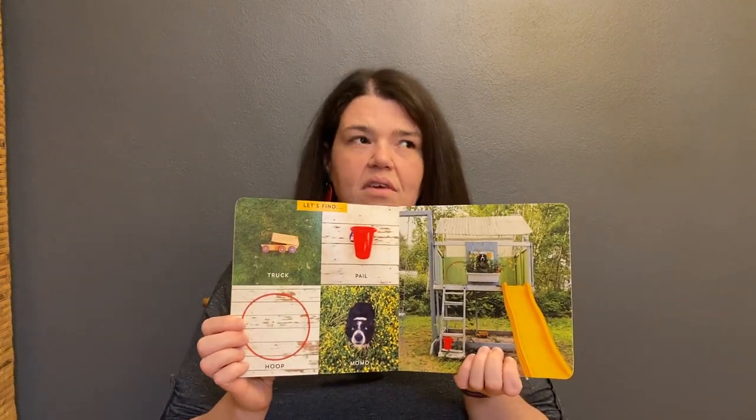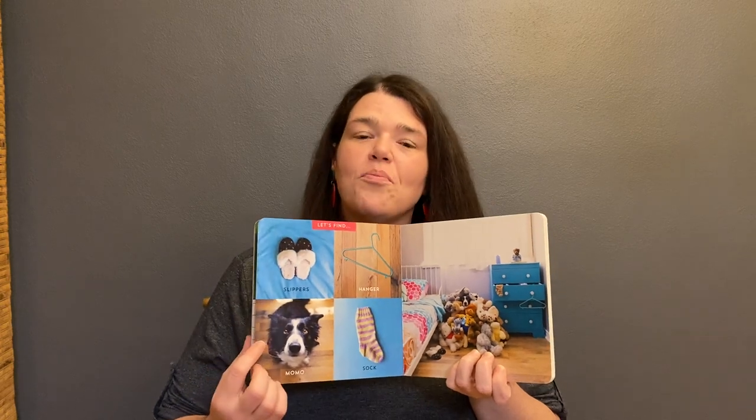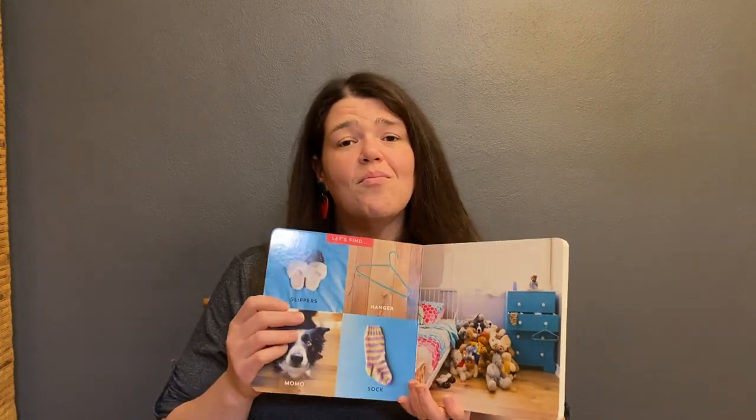I wanted to show everyone — look at this cute dog. See if you can find him along with these other things on each of the pages. I love this book because it's super cute, it's age-appropriate hide and seek, and it's just fun. I love a book that's interactive, and I love a book that a kid is going to look at lots of times because the photos are great, the hide and seek is fun, and it's just a delight.